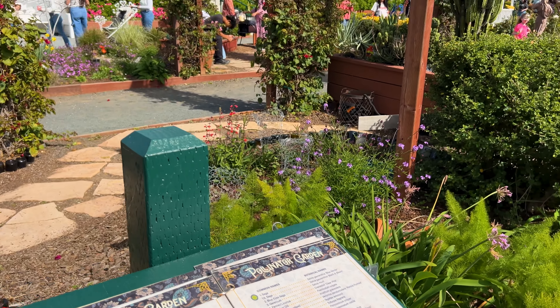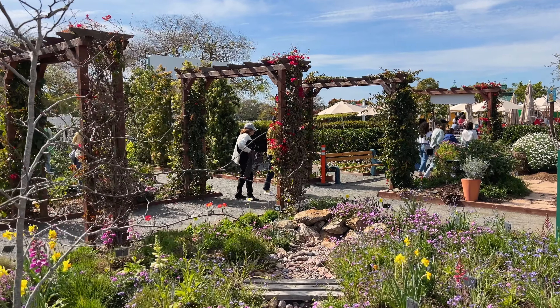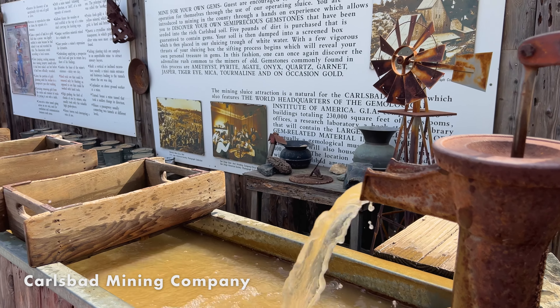The master gardener's area showcases a demonstration garden with edible and ornamental plants. Here you can learn about garden design, types of plants, planting styles, or just sit and enjoy the environment.